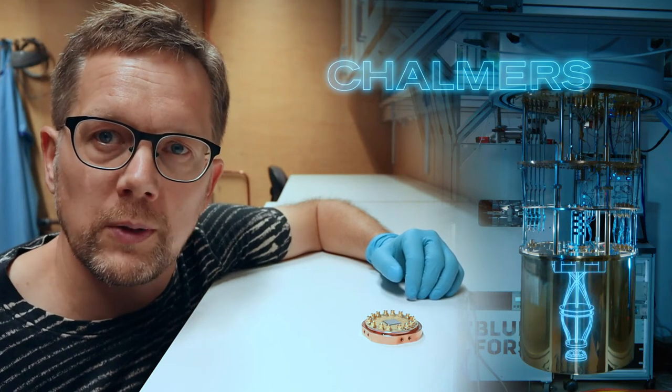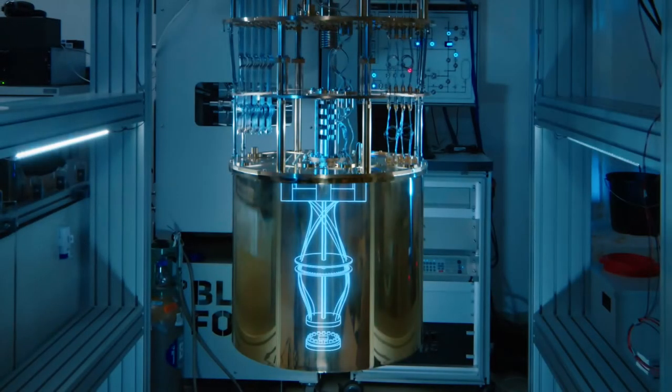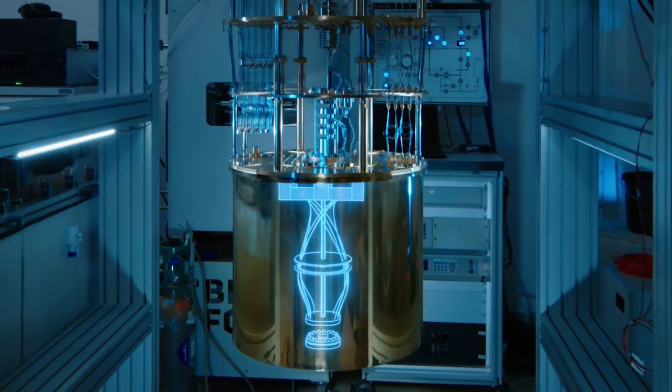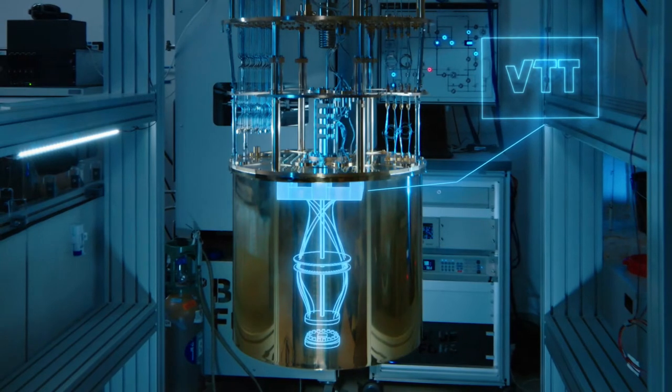We are measuring a multi-qubit quantum processor in the lab right now. Above that, in a separate box, you see the readout system, an amplifier made by our partner at VTT in Finland.